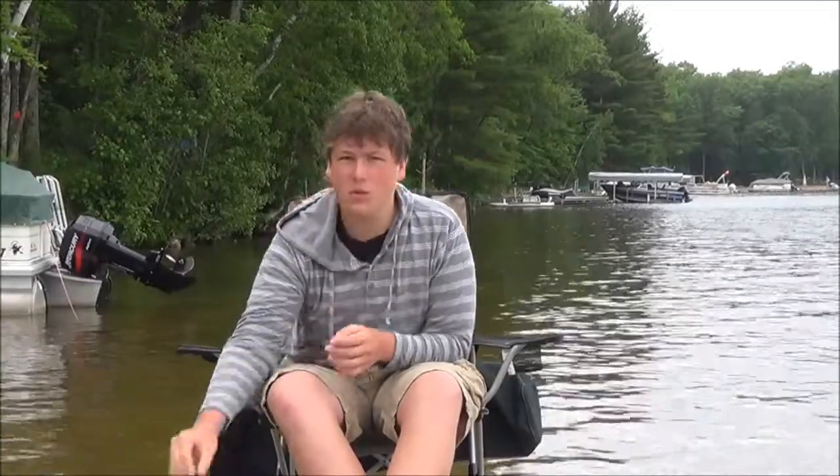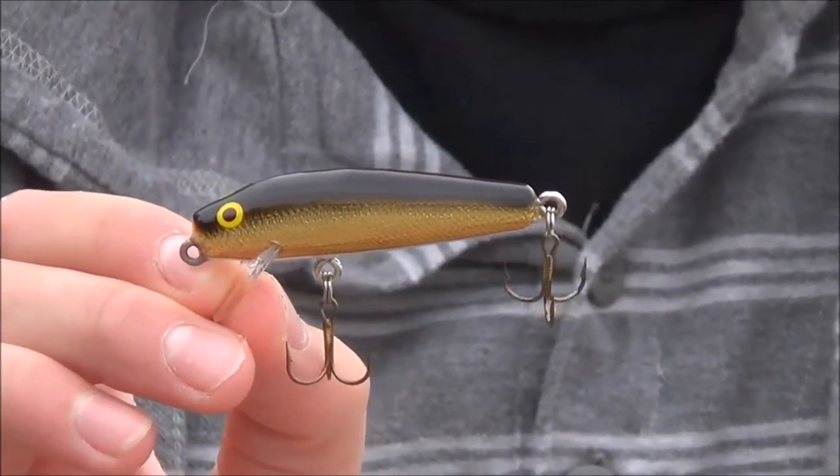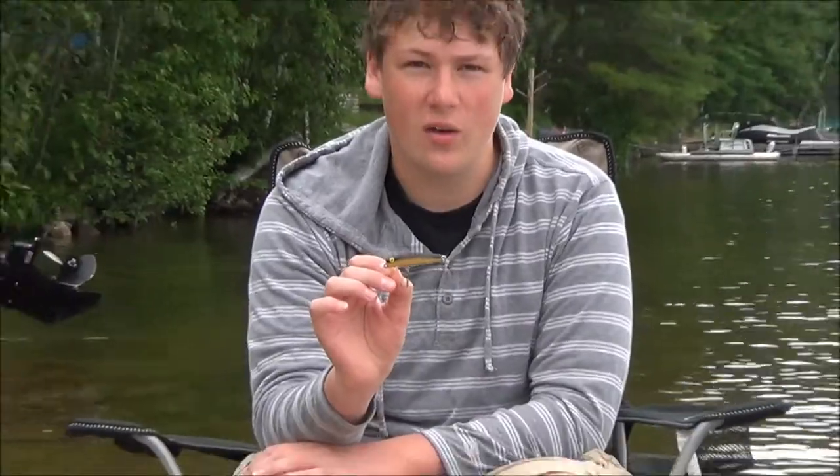The first lure I have today is the number 262. The 262 is a smaller lure that can be cast accurately and will float when it rests, and will stay under water at a slow retrieve. It's 2.5 inches long and weighs one-fourth ounce.